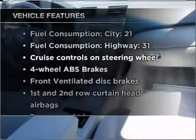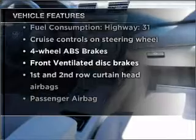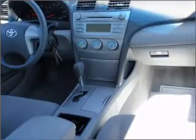anti-lock brakes. And with these notable features, you won't want to miss out on the opportunity to own this amazing ride. Power door locks, power windows, power steering, cruise control, power mirrors, and AM-FM stereo with a CD player.